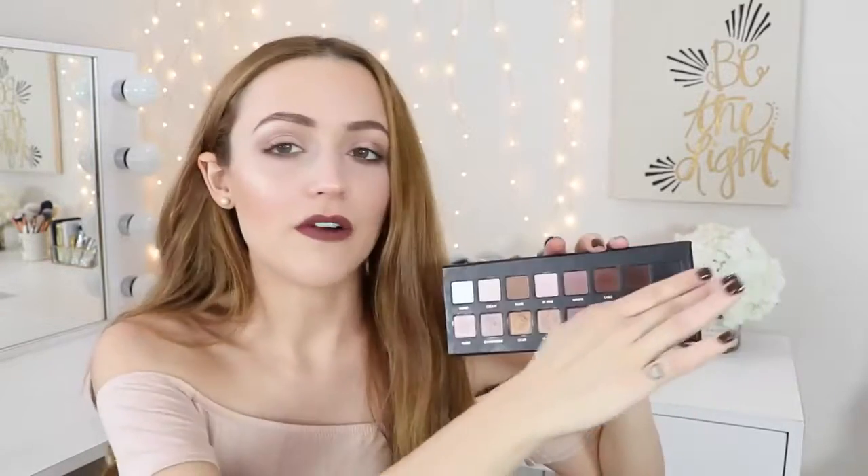This is the original Lorac Pro — I did purchase this one myself. Everyone was talking about this palette and had a makeup tutorial using it. I don't love it as much as I love the Naked palette or the Chocolate Bar palette, but it is a great palette. You have a row of mattes and then a row of shimmers. I personally prefer this one over the Lorac 2 and 3, and it's something I don't regret buying because of YouTube — it was highly recommended for a really good reason.